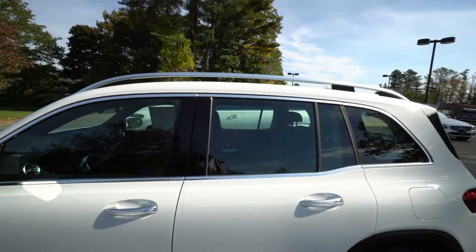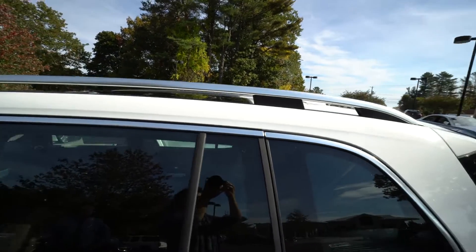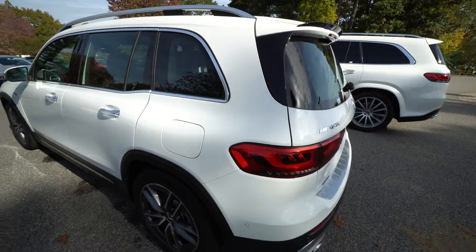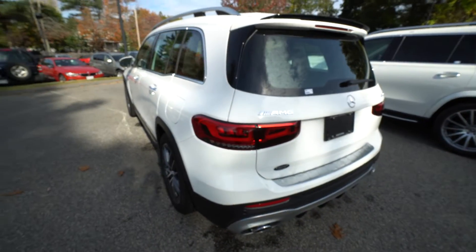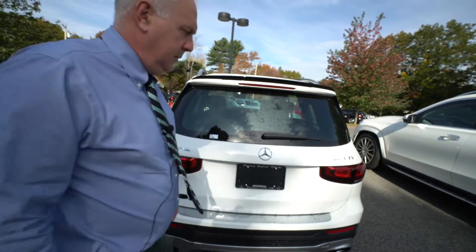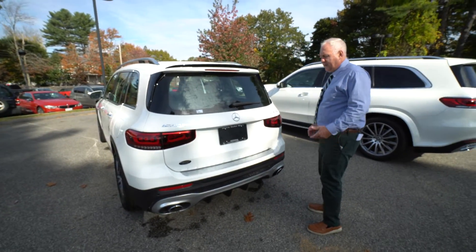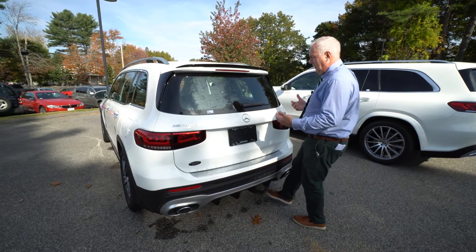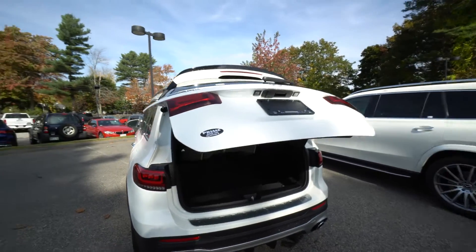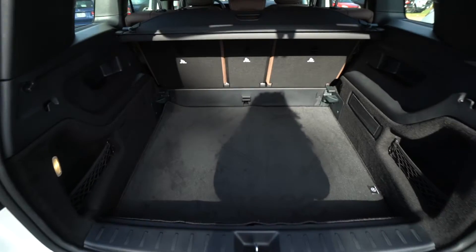Also on the roof is a full panorama roof. When you come around to the back, you've got a fair amount of cargo area. I'm going to demonstrate the hands-free option here — so as long as the key fob is on your person, if you were to have a couple of grocery bags, you wave your foot underneath the car and it opens up to expose a pretty decent sized cargo area.